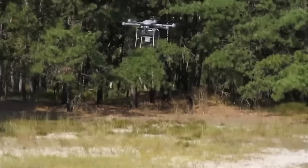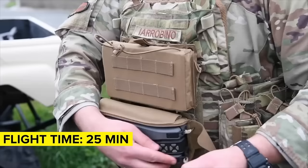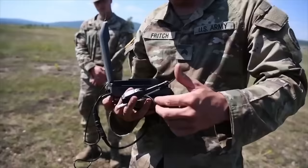The Black Hornets have an impressive 25-minute flight time, giving the user plenty of time to get in and out, and they take about the same amount of time to recharge. As a result, the drone can be deployed several times per day, with each flight revealing more about the area over which it flies.